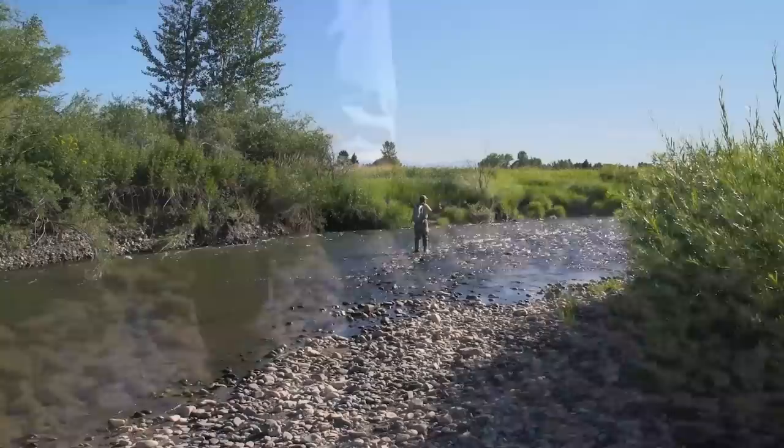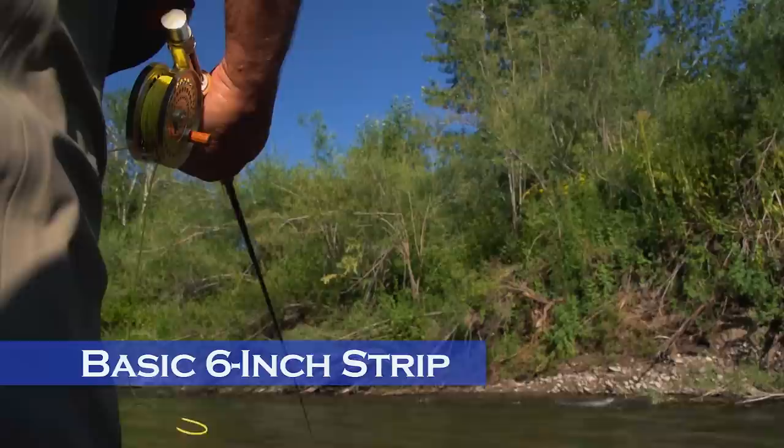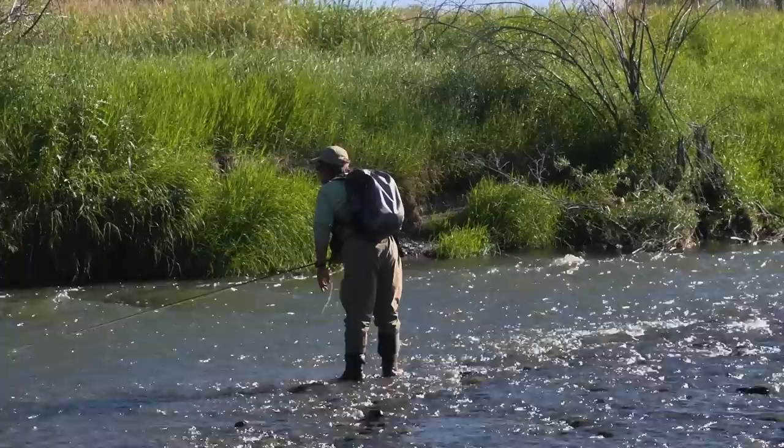Now you're all geared up and ready to go streamer fishing. How should you present the fly? The basic streamer retrieve is to cast the streamer perpendicular to the bank of the river and strip it back toward you in six-inch strips. That method works pretty well and imitates a prey item that has been flushed from its hideout and is trying to get away, but there are so many other ways to fish a streamer.